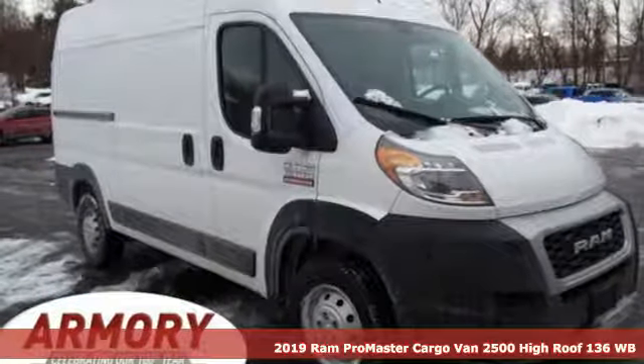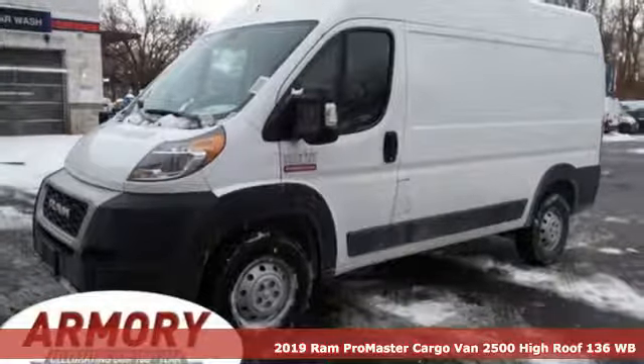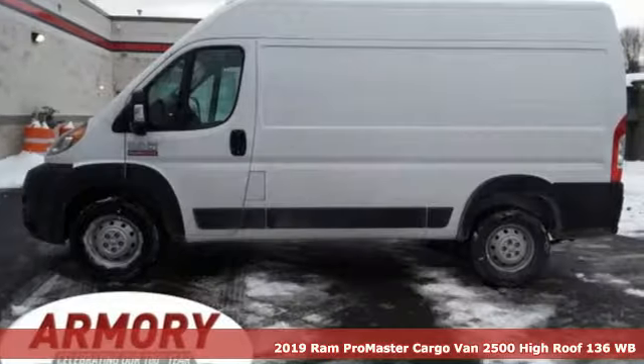It's a new 2019 Ram Promaster cargo van. Hire on your hardest worker in the form of the quality and durability of this cargo van.